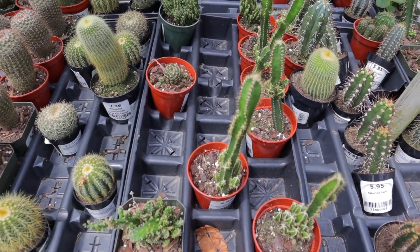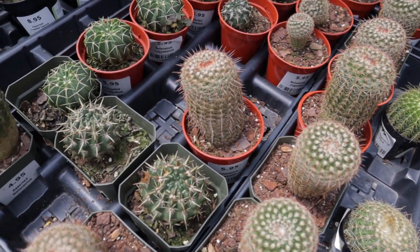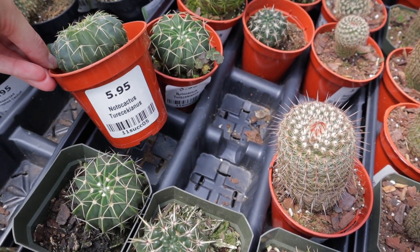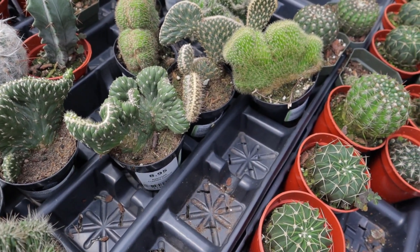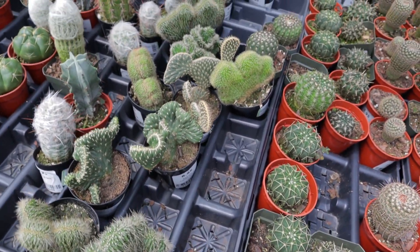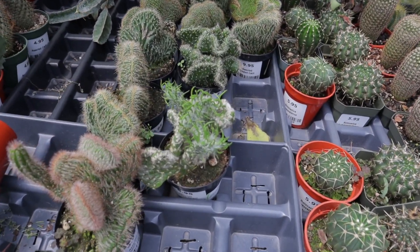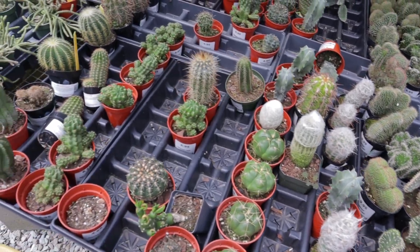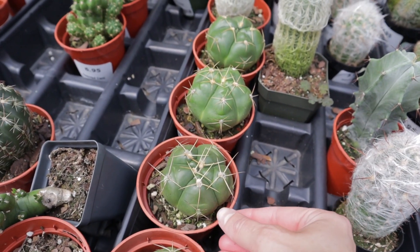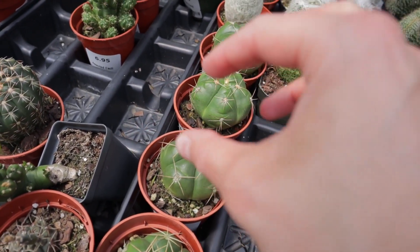I reveal places and then they sell out, and I forgot to grab one. Notocactus. Look at this crested one — they have assorted varieties. Look at them all! And then these are also known as bread cactus because they look like a little loaf of bread.